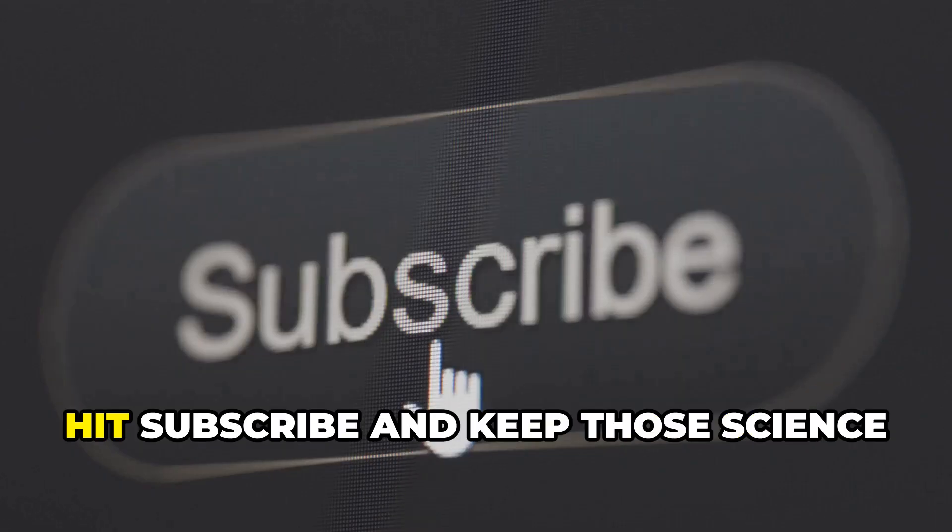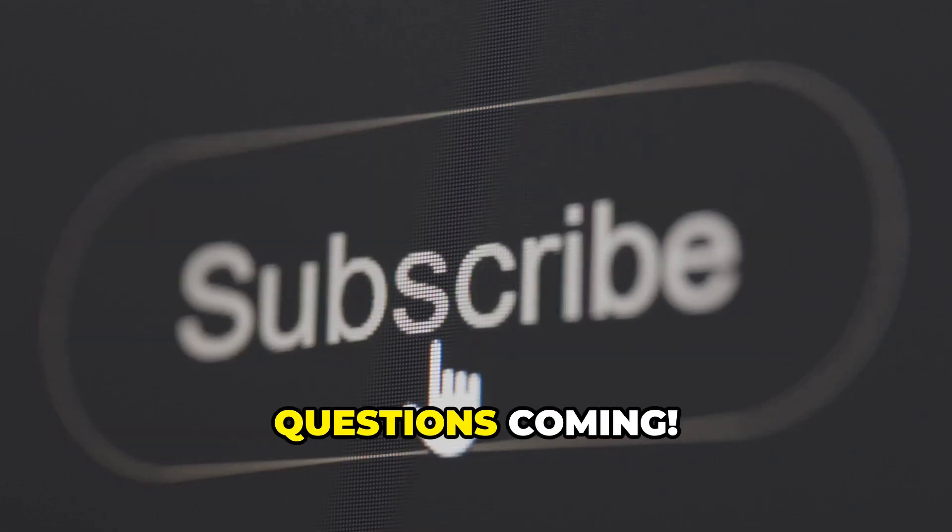If you want to learn more, hit subscribe and keep those science questions coming.